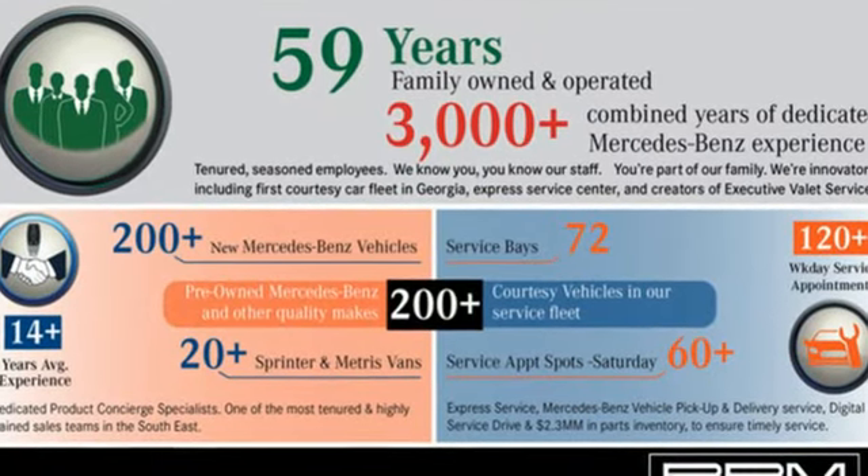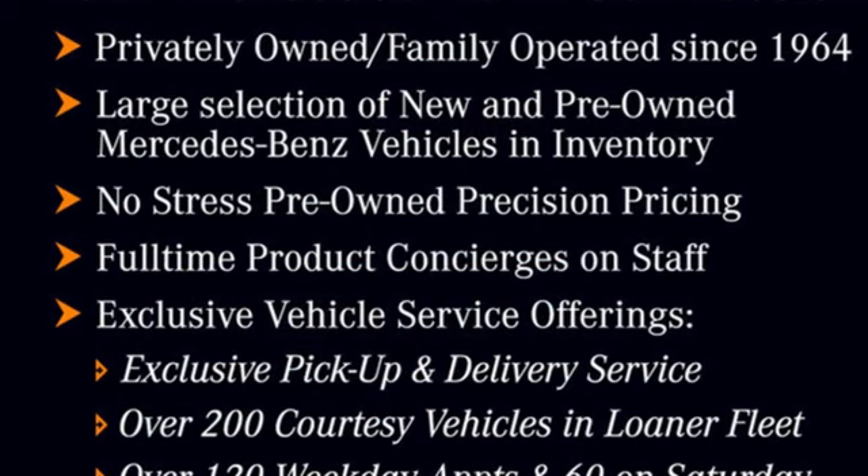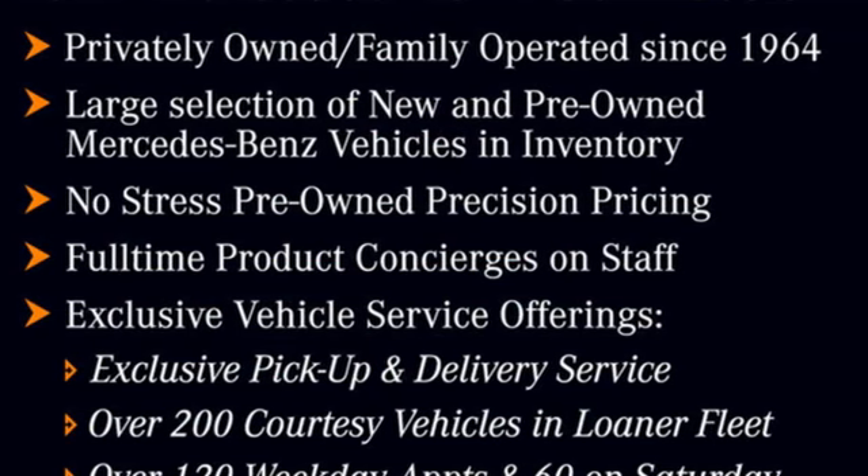To get the best, get a Mercedes-Benz. If you've been waiting for the perfect time for a test drive, the time is now. Experience it today.